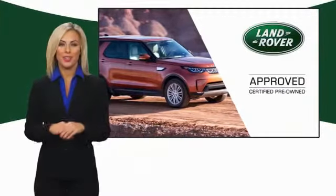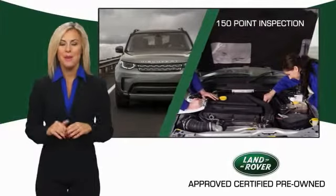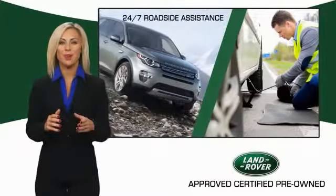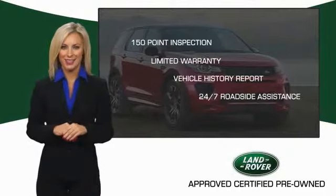To ensure the highest quality, this Land Rover Select Certified pre-owned vehicle passed a rigorous multipoint inspection. Experience unprecedented coverage with the Land Rover Select Certified limited warranty. Land Rover Certified Select Vehicles.